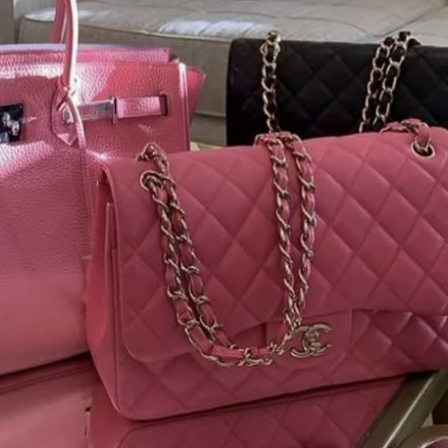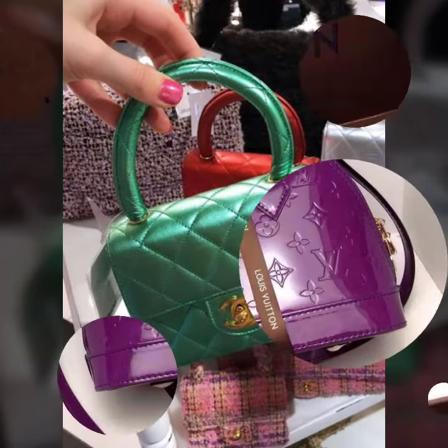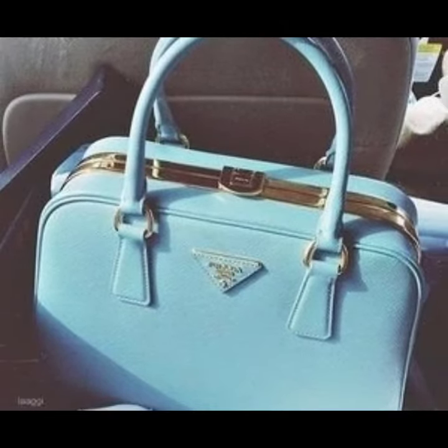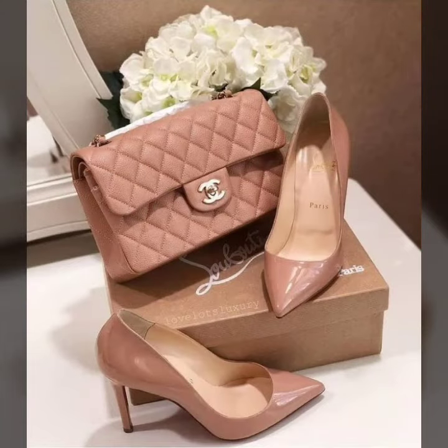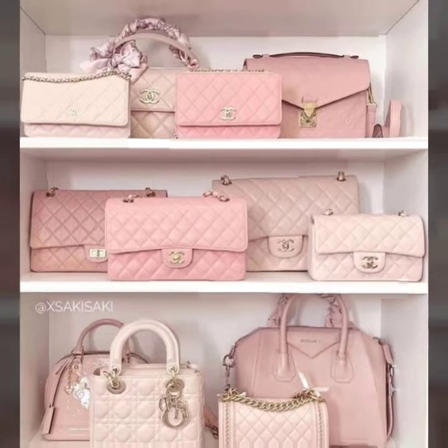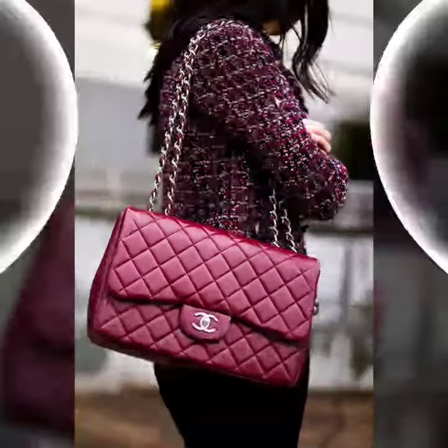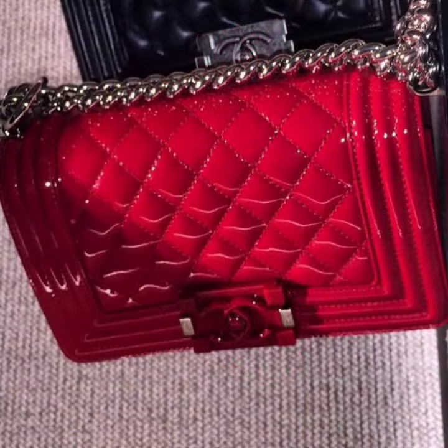This is a very beautiful, stylish, trendy and most attractive collection of leather and lutex purse designs for those ladies who love to wear such types of designs. It's just for you, so watch this video till the end for more designs and ideas.